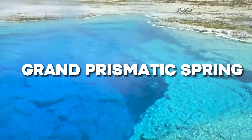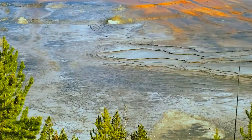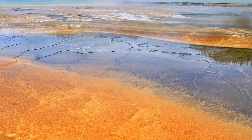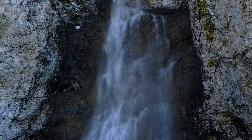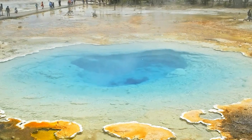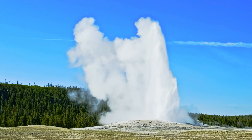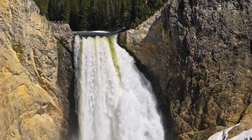Grand Prismatic Spring, Yellowstone National Park. In Yellowstone National Park, there is a magnificent site known as the Grand Prismatic Spring. It was the talk of the park, with its vibrant colors painting a picture that drew photographers and tourists from far and wide. According to the U.S. National Park Service, this wondrous spring boasted a ring of colors stretching 200 to 300 feet wide and plunging 121 feet deep — like a giant colorful eye staring up from the earth, impossible to ignore.